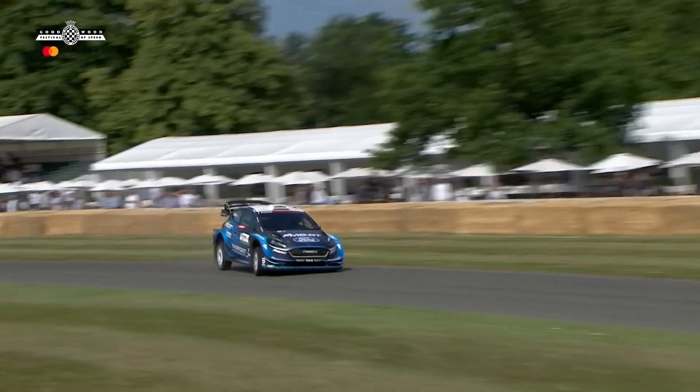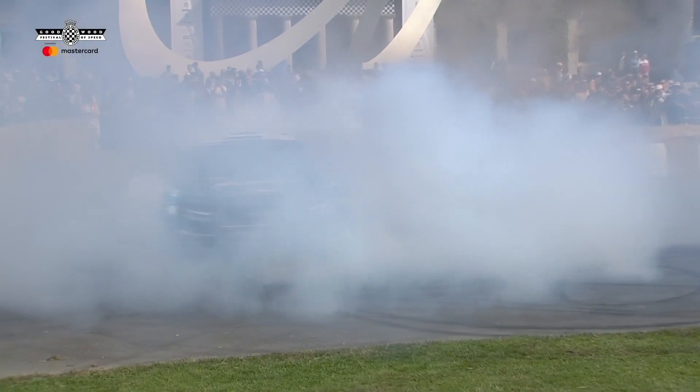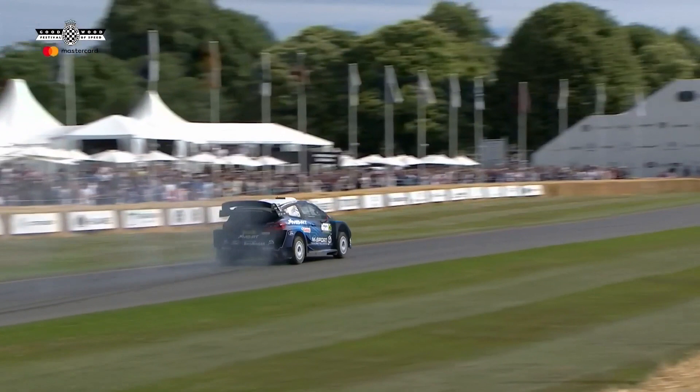Look at that — Elfyn Evans, ladies and gentlemen! Got a bit on the grass there, I think. And Elfyn's really rotating that car beautifully. Look, when he gets it hooked up there, it's almost turning on the spot — it's not rotating round the point, it's almost like just rotating.